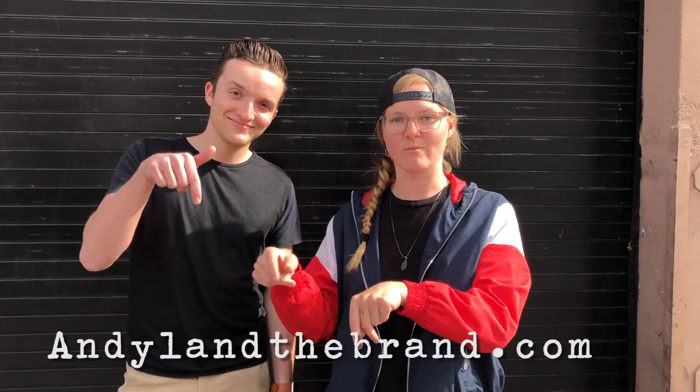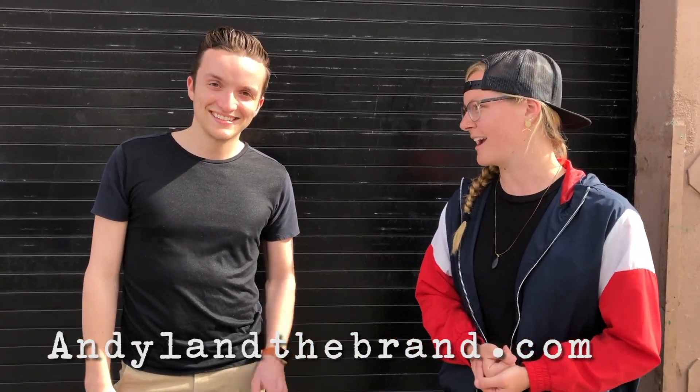If you want to look him up, here's his name right here. Andy also just started his own brand, Andy Land the Brand. Go follow it — go follow Andy Land the Brand. It's actually really cool. They have a really good message coming across.